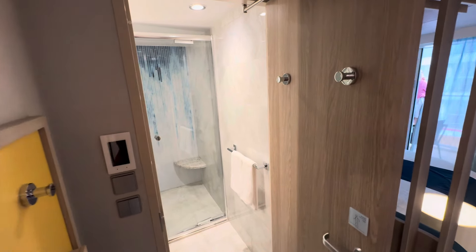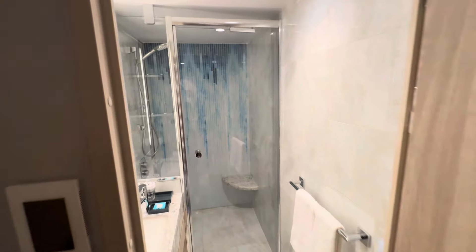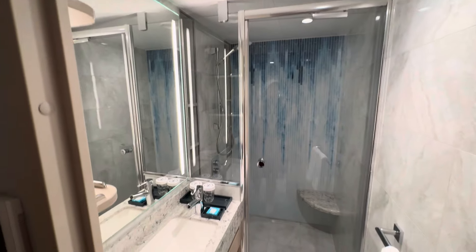Hi, this is Trisha Belfonti with Castle Dreams Travel. We are here on deck 10, room 293, in a Surfside Family Suite.